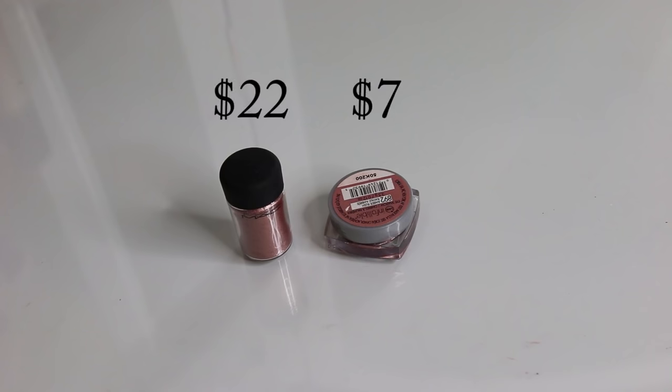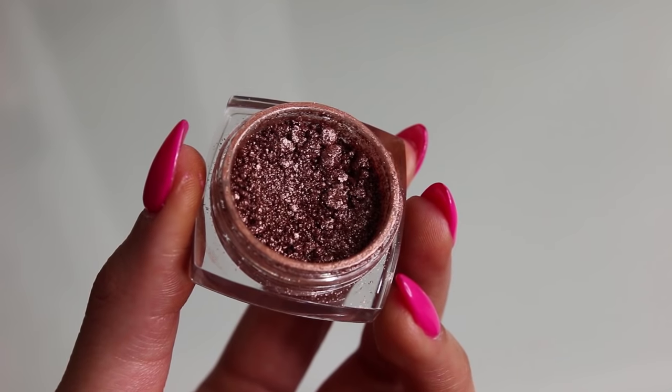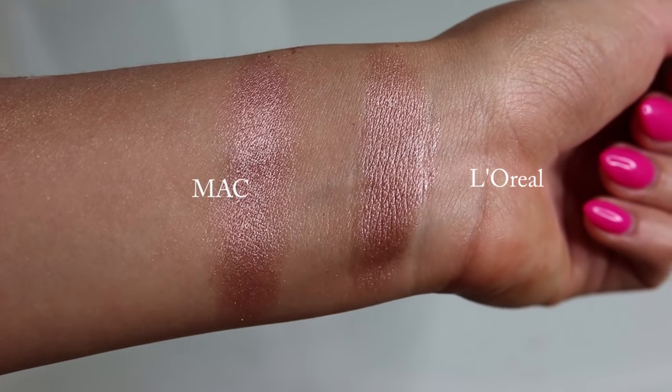I almost forgot to mention this MAC tan pigment - it's a beautiful rose gold champagne color, and these types of colors are my favorites in the summer because they look so gorgeous with a tan. I have a literally exact dupe: the L'Oreal Infallible Eyeshadow in Amber Rush. I'm actually wearing this color all over my lid today. It comes in a pressed form and goes on like a beautiful metallic eyeshadow. You can make it even more intense by dipping your brush in the product and spraying it with a setting spray like MAC Fix Plus.